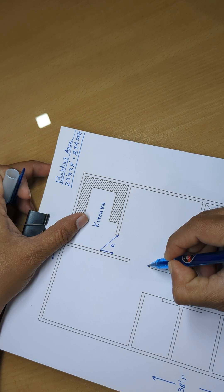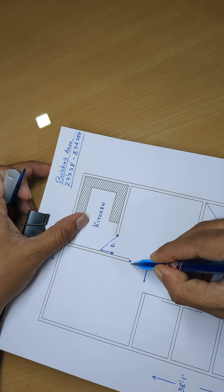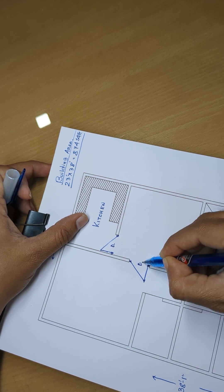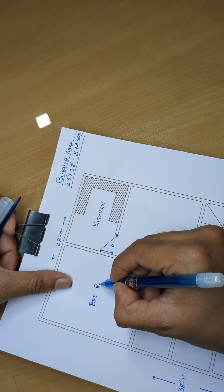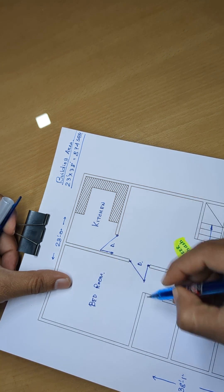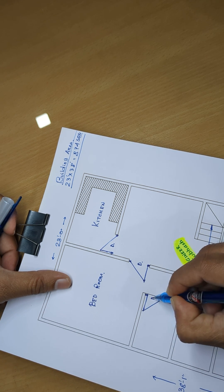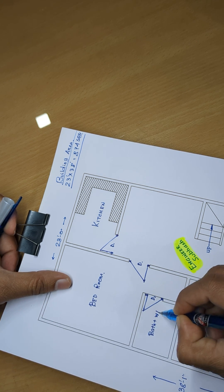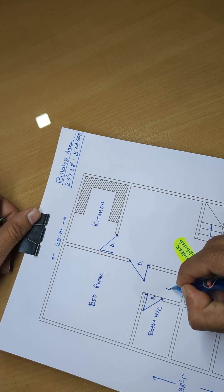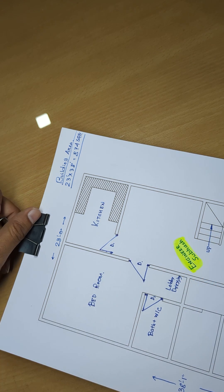Door, door. Bedroom. D1. Path plus W by C and lobby, dressing area.